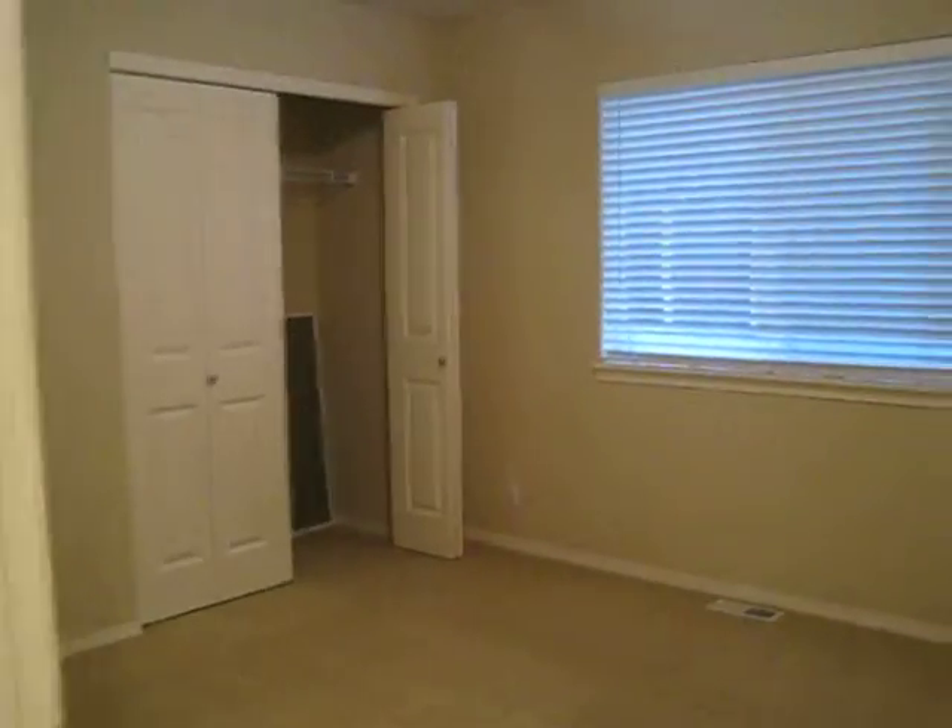It's a large home, huh? What's the square footage again? 2,450.